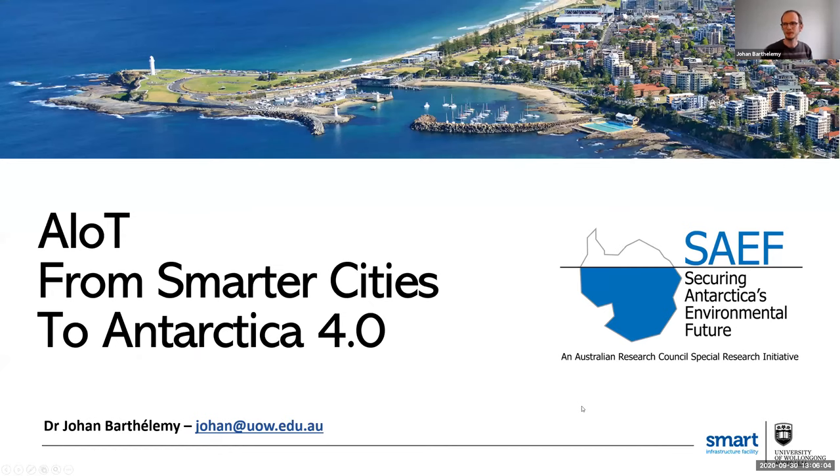Good afternoon everyone. My name is Johan Bartholomew. I'm a lecturer at the Smart Infrastructure Facility, where I have the pleasure to lead the Digital Living Lab. The Digital Living Lab is a research lab which is all about smart cities.